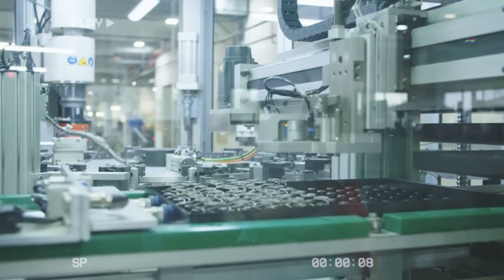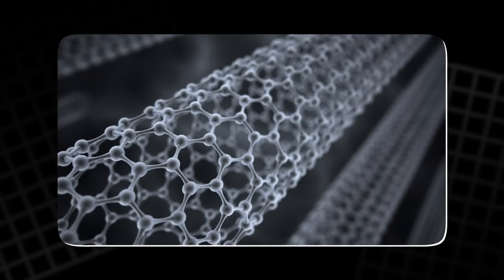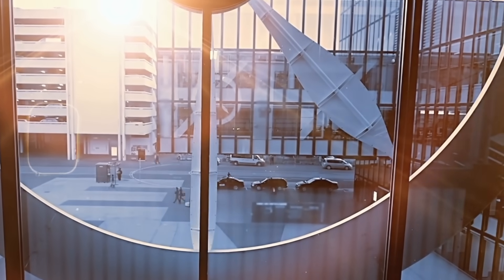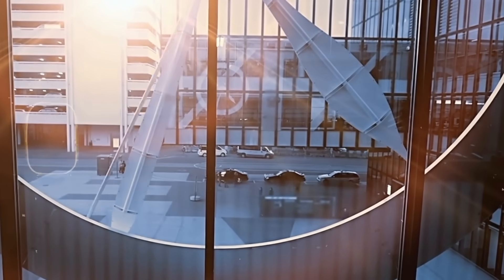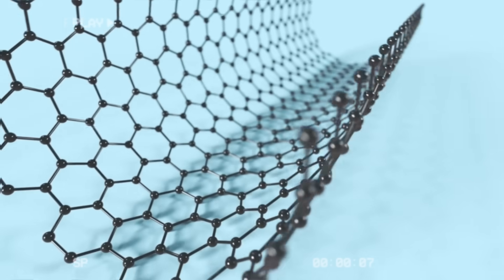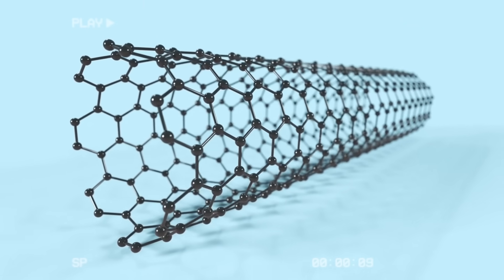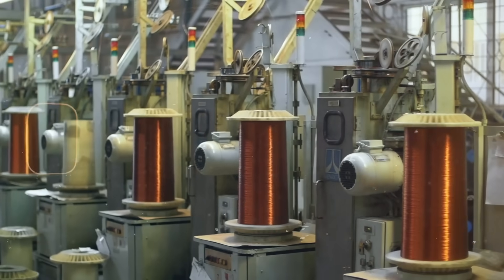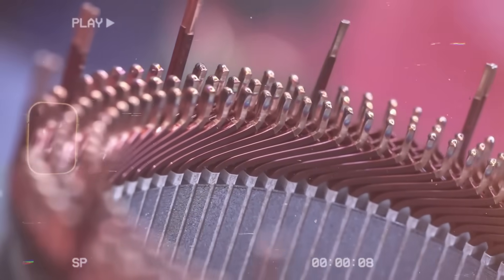One of the biggest hurdles is manufacturing. While carbon nanotubes have been studied for years, producing them at the scale needed for mass-market applications remains expensive and technically complex. The process of aligning the nanotubes with such precision adds another layer of difficulty, driving up production costs and making this technology less accessible for wide-scale adoption.